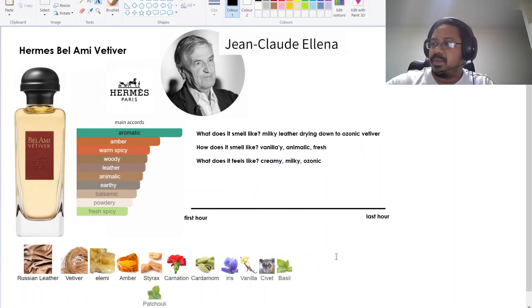Hey guys, welcome back. In this video I'll give you my final thoughts on this particular fragrance — it's called Hermès Bel Ami Vetiver. I've been wearing this for about one or two weeks now, and I've understood how it works on me, so I just wanted to give you an idea about what it smells like.